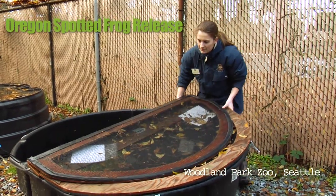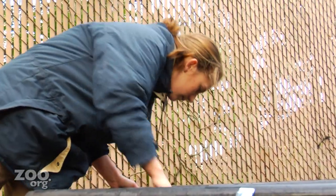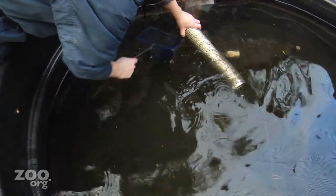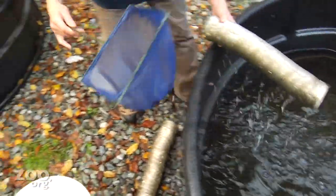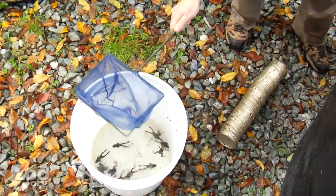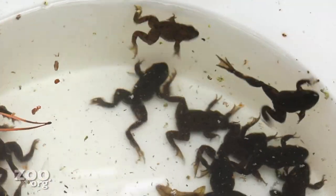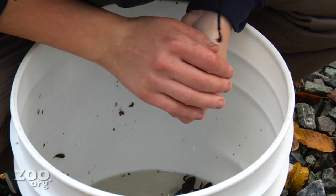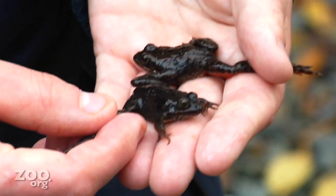Behind the scenes at Seattle's Woodland Park Zoo, zookeeper Kimberly Cooper is catching the last few of about 500 Oregon spotted frogs that will be released into the wild. The zoo raises them here in these large heated tanks. The Oregon spotted frog is a Northwest native, and bringing their numbers back is one way Woodland Park Zoo is working for conservation right in their own backyard.